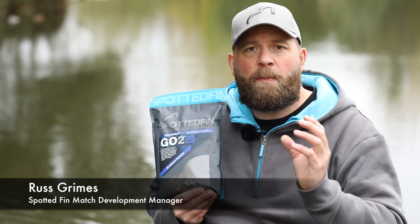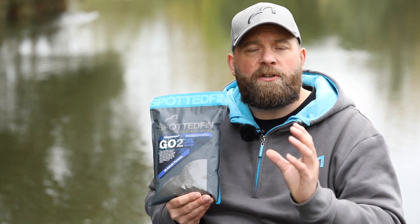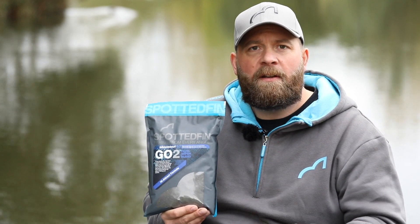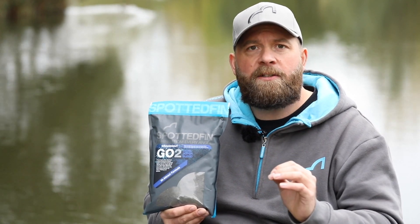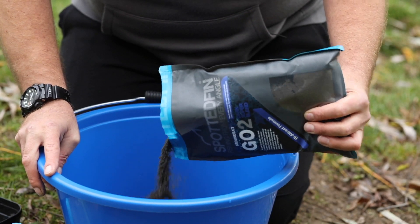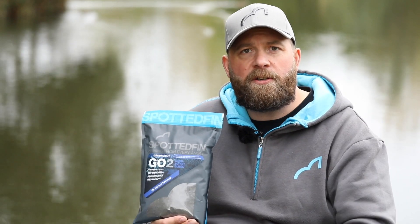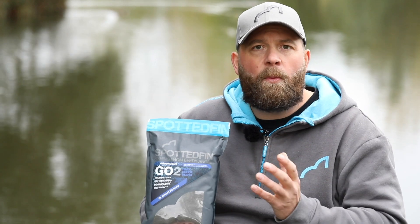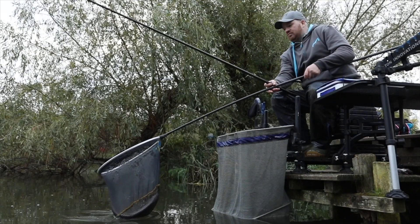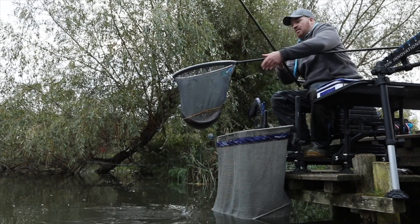With the weather turning at Spotted Fin, we wanted to highlight a couple of products within our stable for your silverfish fishing. The first one is the Dark Super Blend, a mix that we've specially formulated to attract roach, skimmers and bream into your peg. It can be fed in hard balls and soft balls, and is perfect for laying a bed down for the fish to graze over. It really is a winner that will keep the silvers coming to your landing net through these colder months. Nice low feed content but keeps them in your peg.